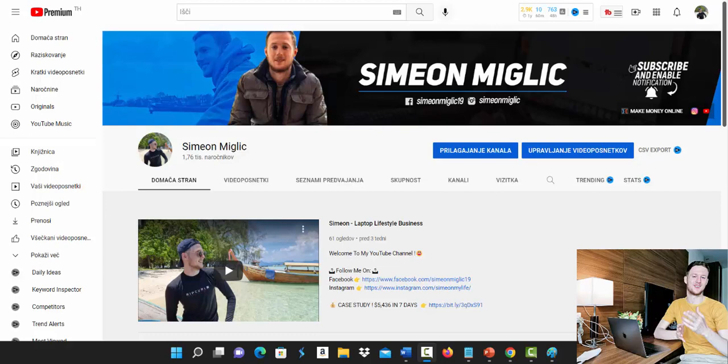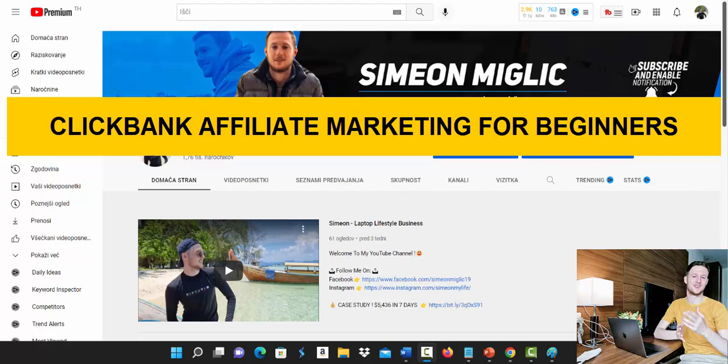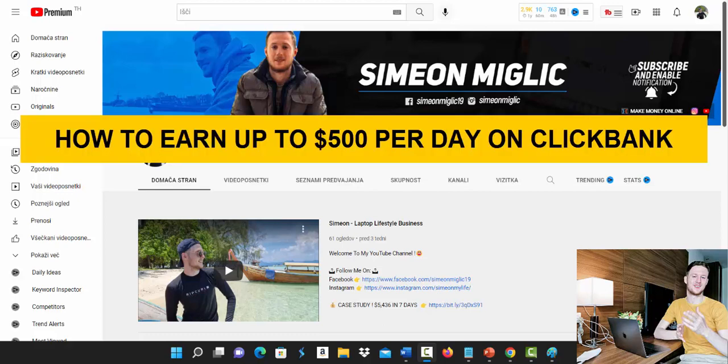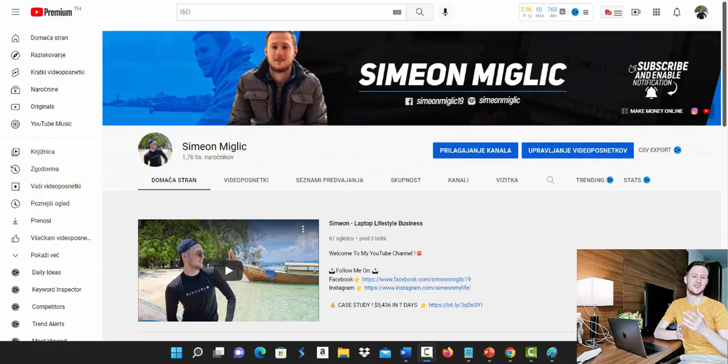Hello everyone, Simon here, and welcome to this Clickbank affiliate marketing tutorial for complete beginners. In this video I'm going to show you how you can earn all the way up to $500 per day with Clickbank affiliate marketing as a beginner.